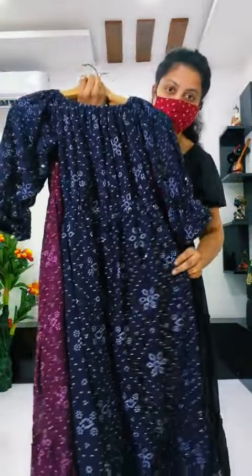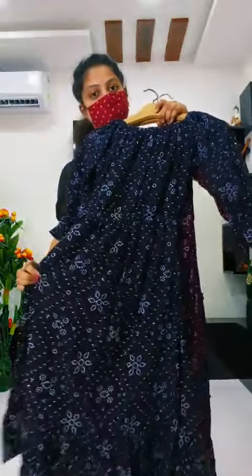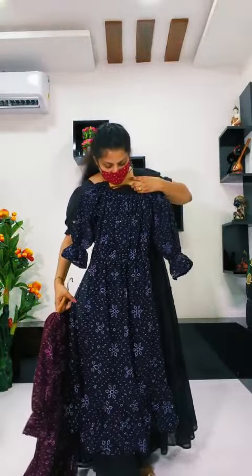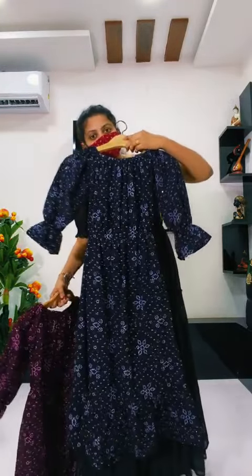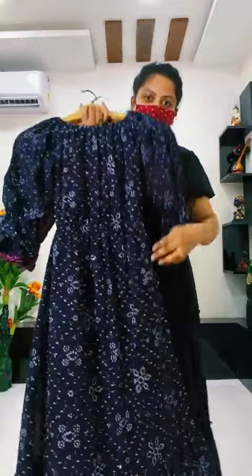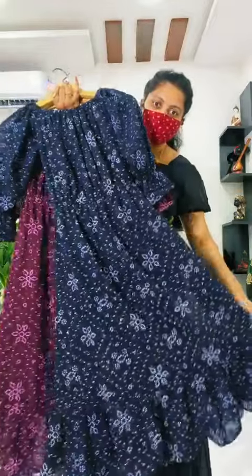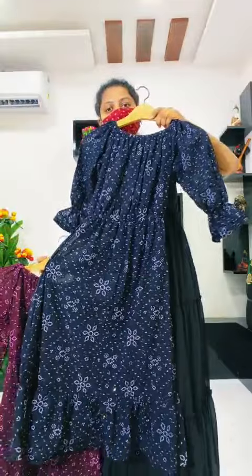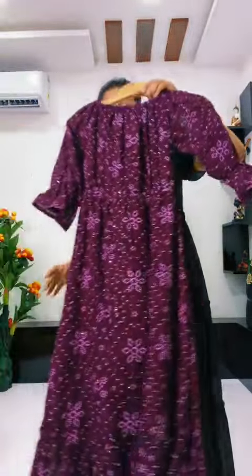Next color is navy blue. This is very warm. Navy blue color, full of work — looks like a western outfit. Small size looks like a bar set.